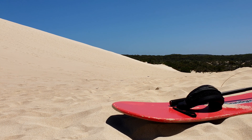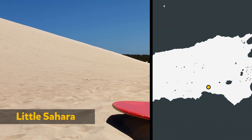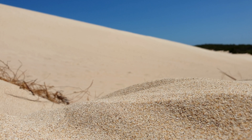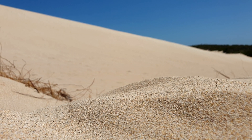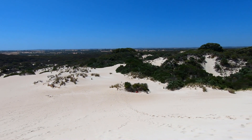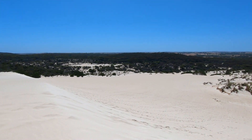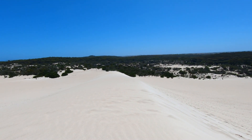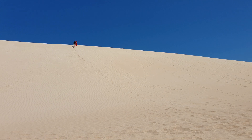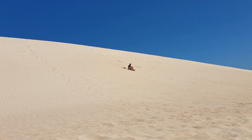Our next stop was the Sahara Desert — well, a place that looks like it, called Little Sahara. Little Sahara is a group of naturally occurring sand dunes. Usually sand dunes have plants growing on them, which helps to hold the sand in place. But many years ago, either a storm or a bushfire destroyed those plants near Little Sahara. This left the sand exposed to the wind, which blew it inland into these really tall and steep dunes.